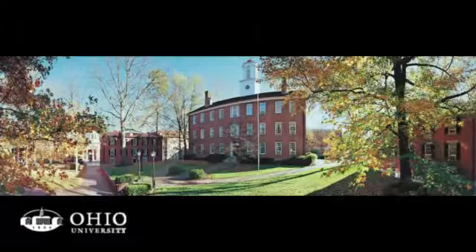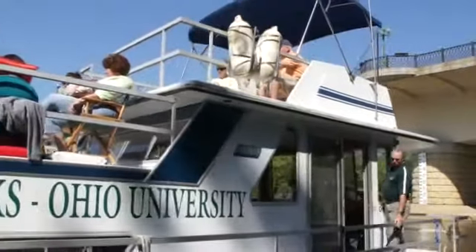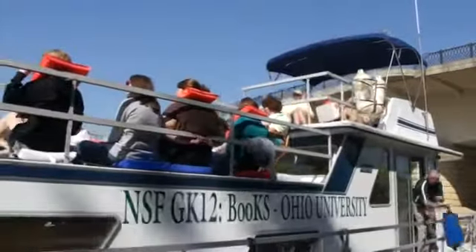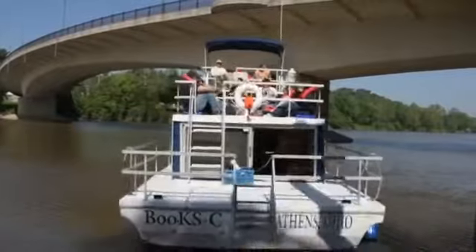The BOOKS project at Ohio University in Athens sails on the Ohio River as the boat of knowledge in the science classroom. The boat of knowledge is really a wonderful experience for the students because it allows them to learn science in a new and exciting way.